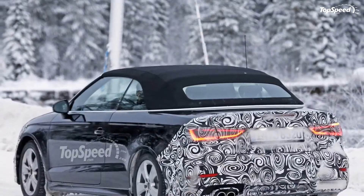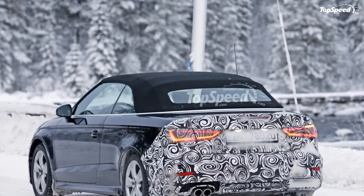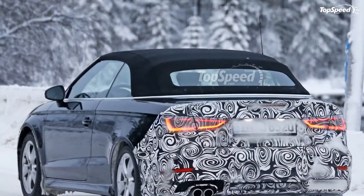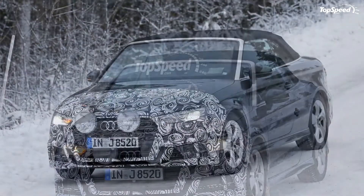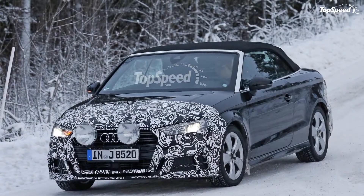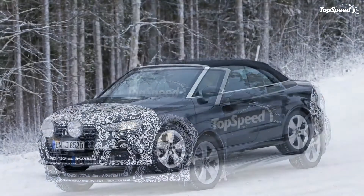Continue reading to learn more about the 2017 Audi A3 convertible. Exterior: As expected, based on the new design language Audi introduced on several new and facelifted models in 2015, the A3 convertible received sharper, sportier contours.